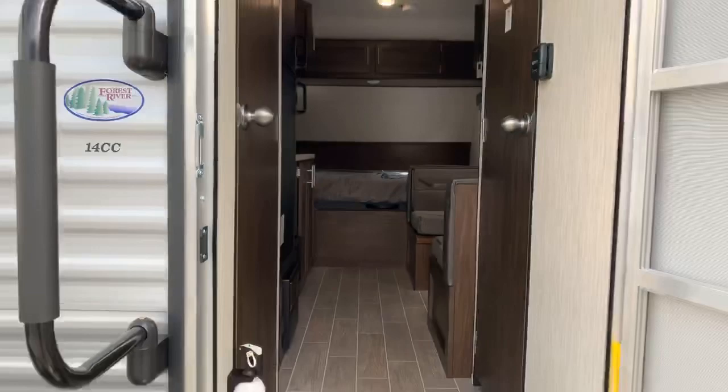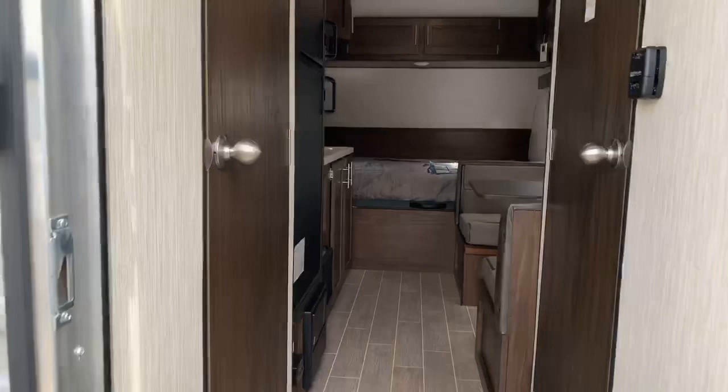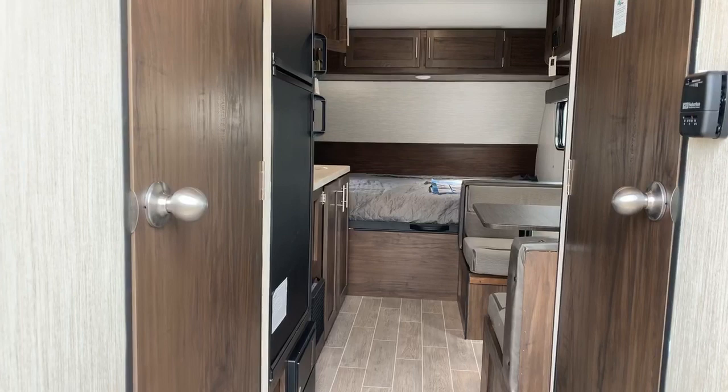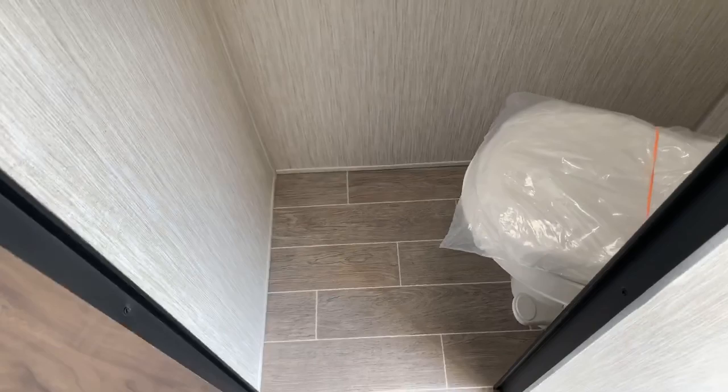This is the all-new 2020 14CC Forest River Wolf PUP. It kind of has a shotgun house feel to it — two doors, one to the left, one to the right. This is your split bath. Typically in a trailer this size you'll have what they call a wet bath, but not on this trailer. You have your shower in here with a nice surround and a tub down there, and through the door to the right is the toilet. Nice — a lot of room; you can actually sit down, close the door, and still be comfortable in that room.